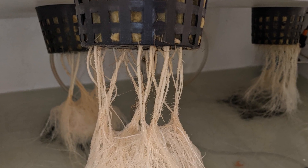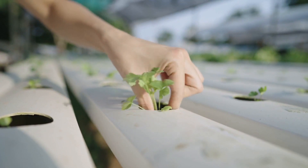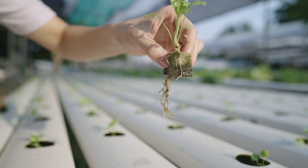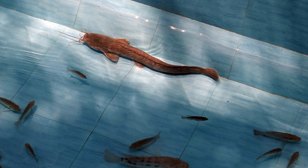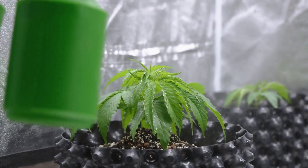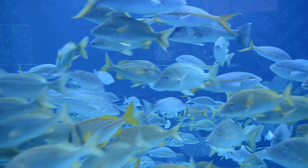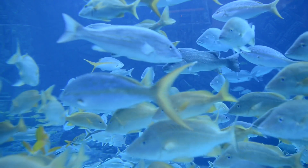Then there's the allure of nutrient-rich plants. Cannabis grown in aquaponic systems boasts a cornucopia of nutrients, courtesy of the fish waste, resulting in vibrant growth and potentially higher yields. Fish waste contains a rich cocktail of nutrients, including nitrogen, phosphorus, and potassium, which are essential for plant growth. As fish excrete waste into the water, these nutrients become available to the cannabis plants. Nitrogen, for example, is a key component of chlorophyll, the pigment responsible for photosynthesis, while phosphorus is crucial for root development and flowering.